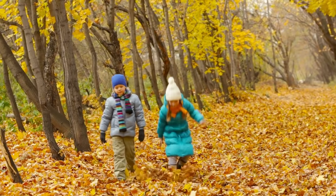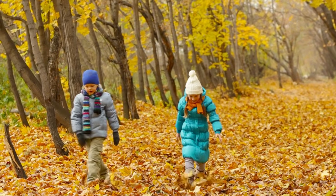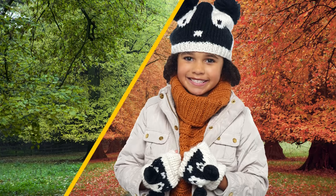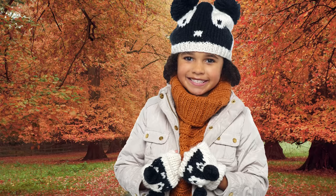In Autumn, the temperature outside gets cooler. We trade in our shorts and sandals for clothing that will keep us warmer, like jackets, hats, and scarves.